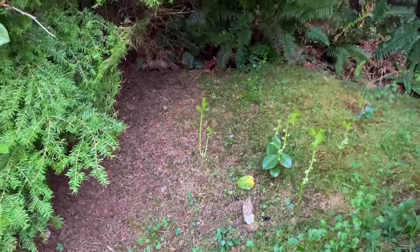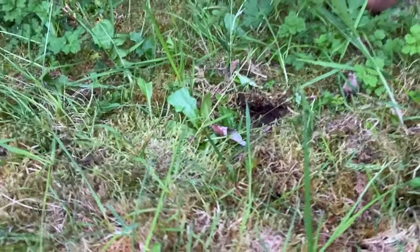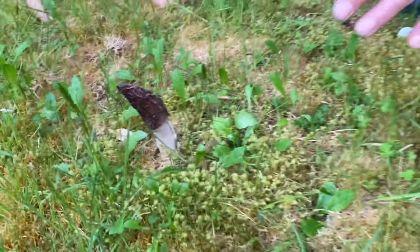There seems to be some competition with animals — I think one was taken there as well. These morels are forming from little potato-like structures called sclerotia, and this morel is super cool, uber cool for a landowner.